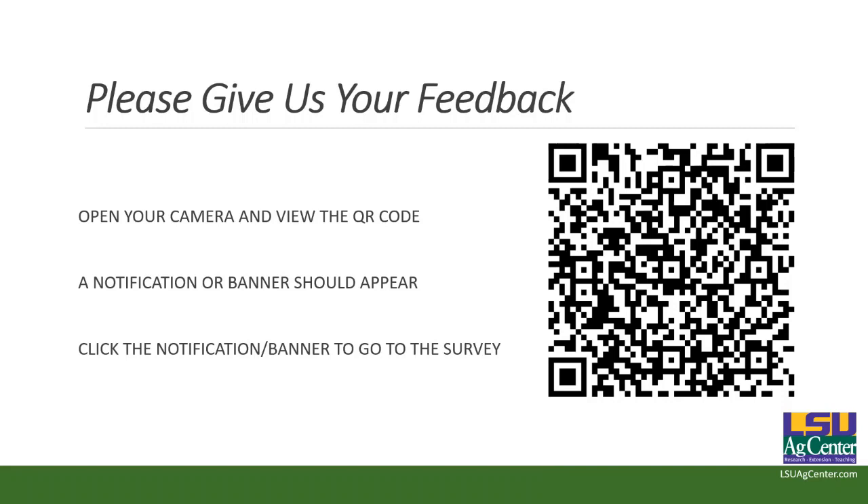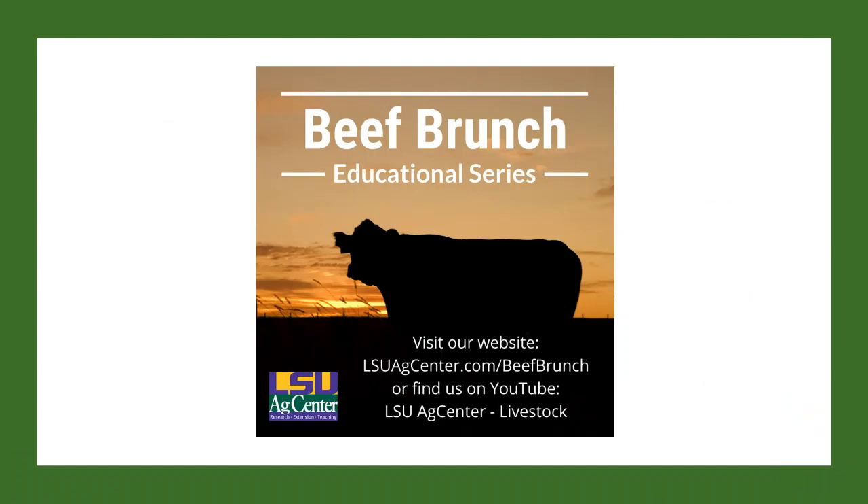If you have any questions regarding our Beef Brunch series, please feel free to reach out to me. My contact information is in the video and podcast descriptions. If there's a topic you'd like us to present a webinar on in the future, you can send those my way — we're working on putting together everything for 2022. Dr. Hay, thank you again and we will see y'all next year. Thank you and you guys have a very happy holidays. You too.